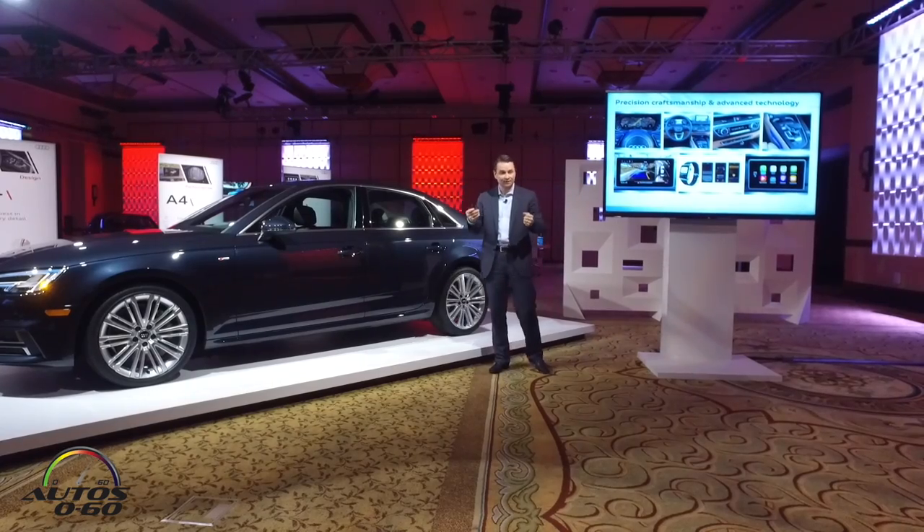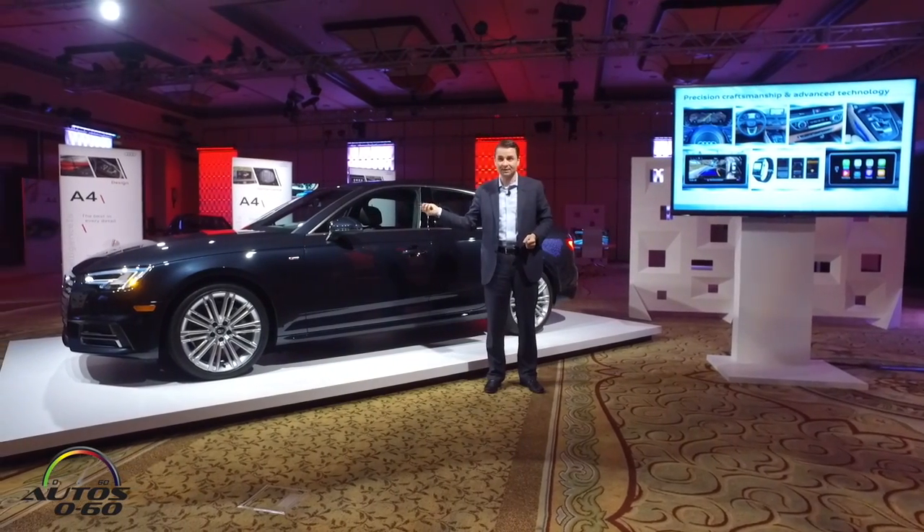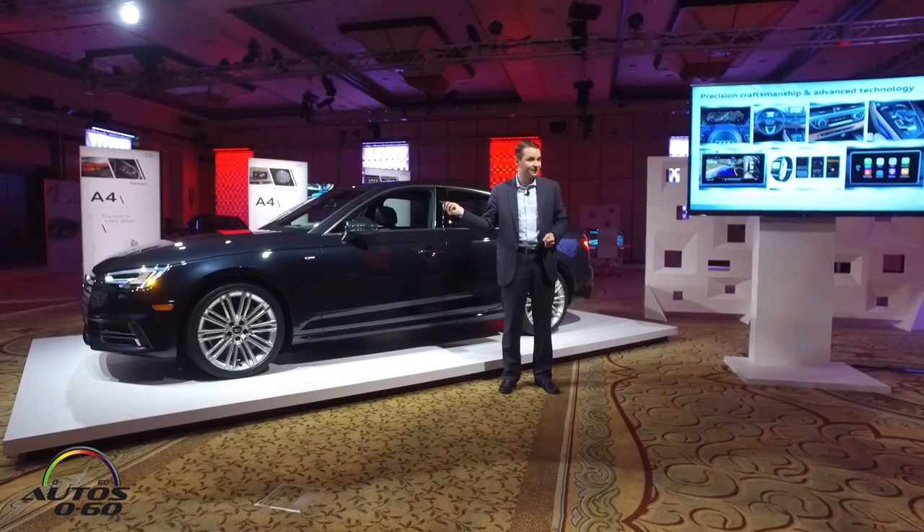So you can zoom in, zoom out. You're going to see great performance out of these electronics that our colleagues are building into these cars.